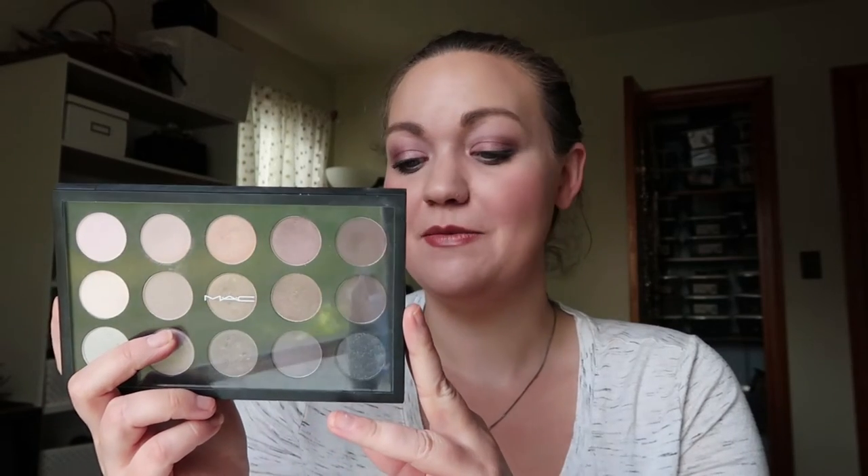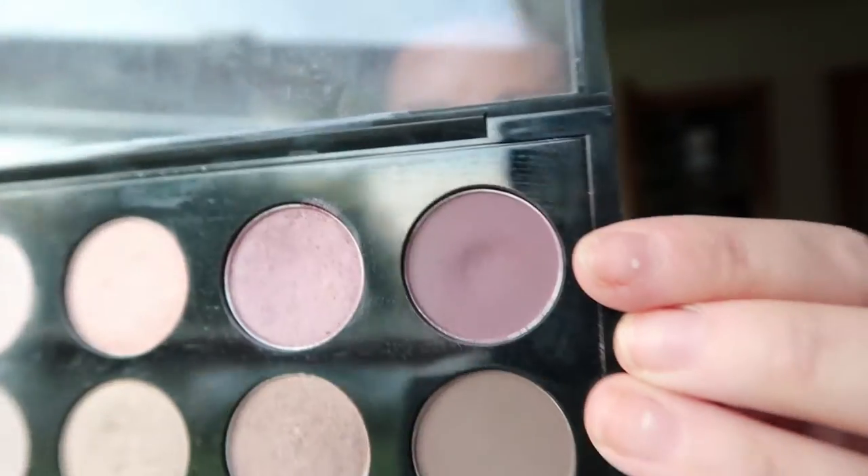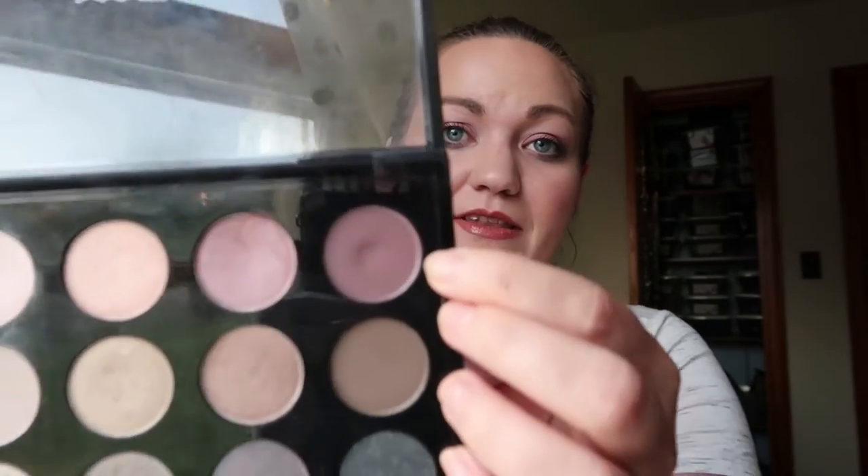Let's get into the ones that aren't there yet. This is the MAC Cool Neutral palette and I'm panning two different shades in this one. This shade right here is called Blackberry. You can see there is a sizable dip in this one but no pan yet. You can see the purple look I have on today — everything I've done lately has been purple because I've been trying so hard to hit pan in this one. I used this shade 24 times this month and 14 times in the previous month, but while there's a pretty good dip, definitely no pan.